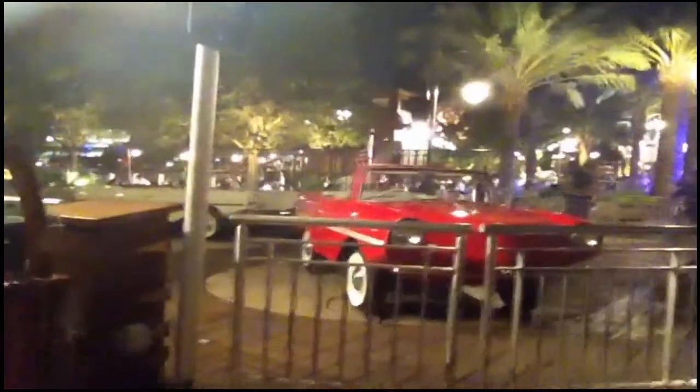Look at this — it's an Amphicar. It's a car that goes into the water. I saw this last time we came here. I lost my friends. But they're really freaking cool and I kind of want to do it. I'm sure it costs a lot of money to do.